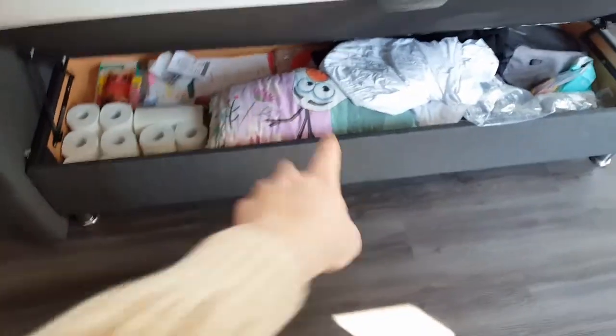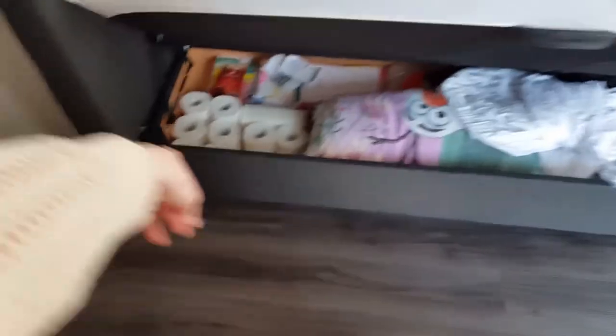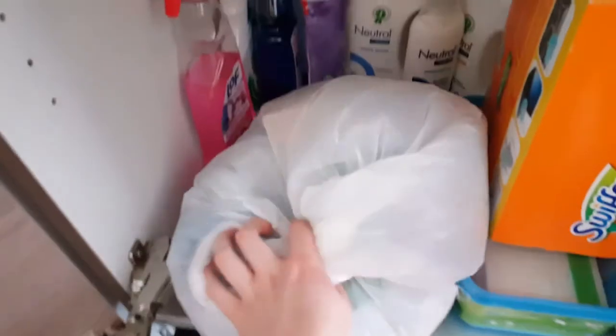Then under the beds it's full of, like, a second comforter, paperwork, toilet paper. Those do not belong there. Garbage. Garbage. Cleaning supplies. New plastic bags.